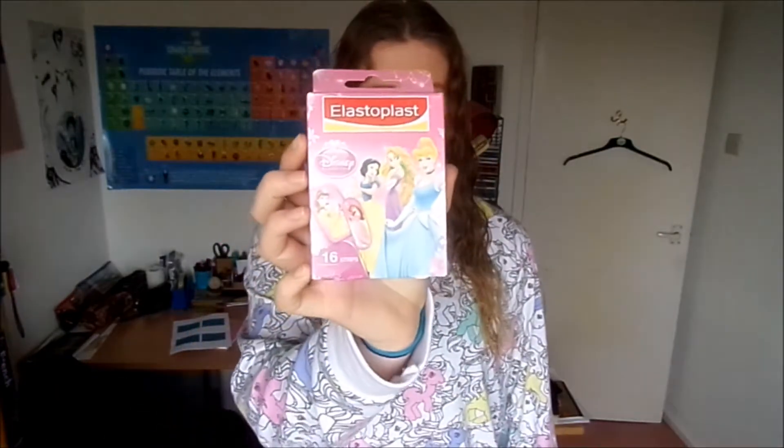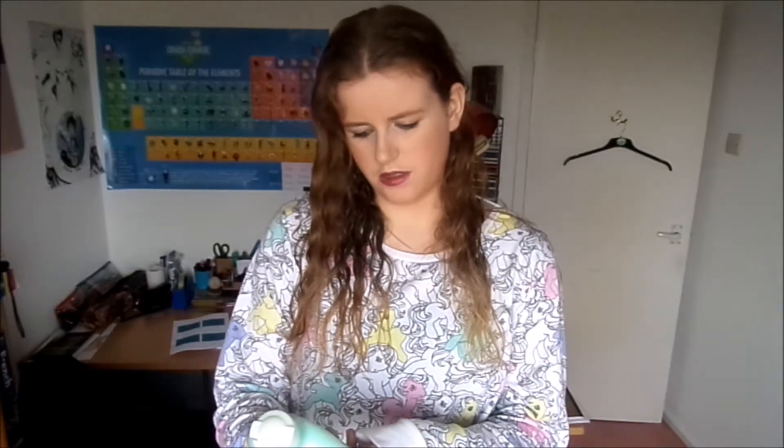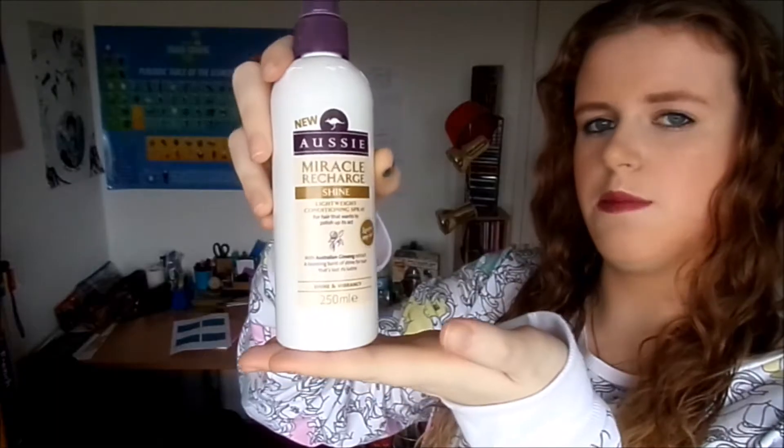First thing I picked up were these Disney Princess plasters, because I have some pretty hefty blisters on the back of my feet. The next thing I bought was some Garnier Body Intensive 7 Day Smoothing Nourishing Lotion, some moisturiser. My hair's been playing up a lot recently - it gets really really greasy within less than a day of washing it, and that's why it's kind of half wet now. So I thought I would try some of this Aussie Miracle Recharge Shine spray and conditioner, using this instead of conditioning my hair to see if that helps.